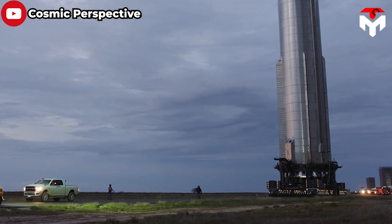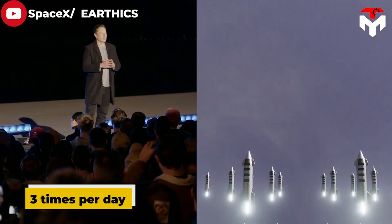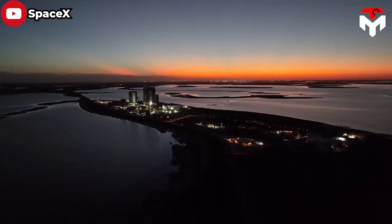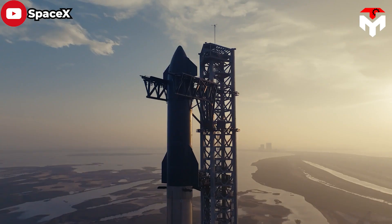Let's jump straight into today's episode. Elon Musk aims to launch Starship three times per day with an average speed of about 1,000 flights per year. This is extremely ambitious and challenging because helping a spacecraft enter orbit is very difficult.